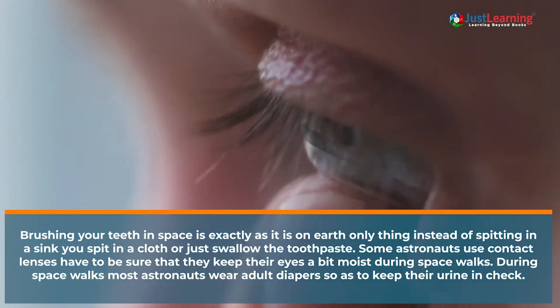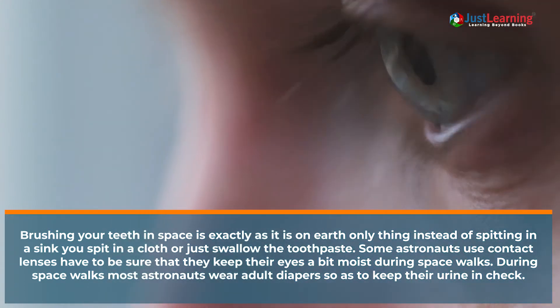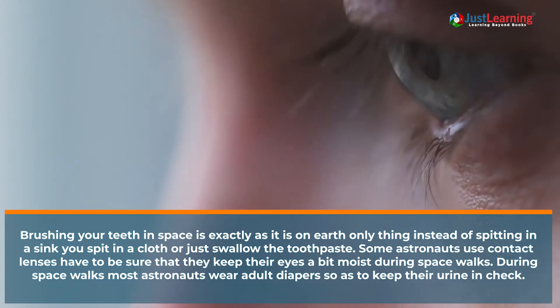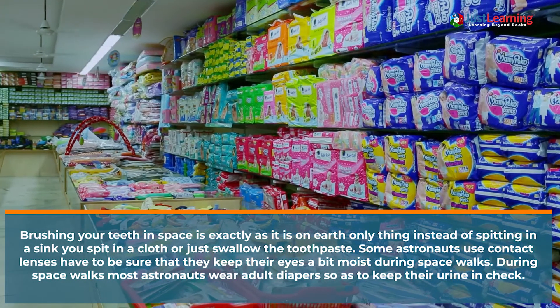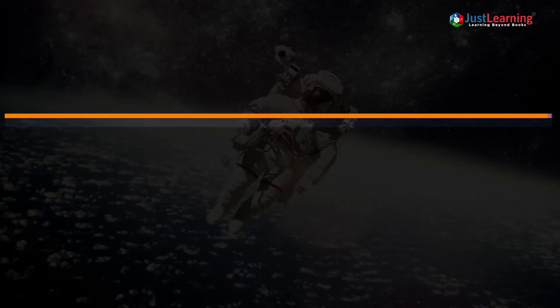Some astronauts use contact lenses and have to be sure that they keep their eyes a bit moist during space walks. During space walks, most astronauts wear adult diapers so as to keep their urine in check.